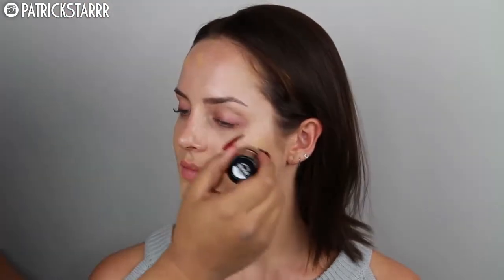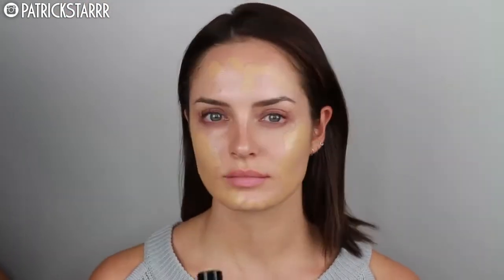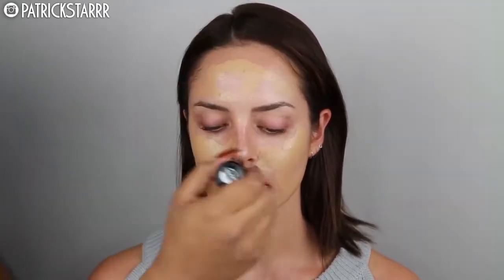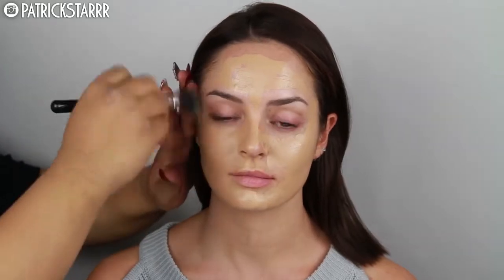For the foundation, I'm going to take the Makeup Forever HD Stick Foundation and apply this all over the skin. She preferred a yellow undertone foundation, which is what she told me, so that's what I went for. I love the formula of this because it creates a flawless finish—it is very seamless and it just glides on the skin.